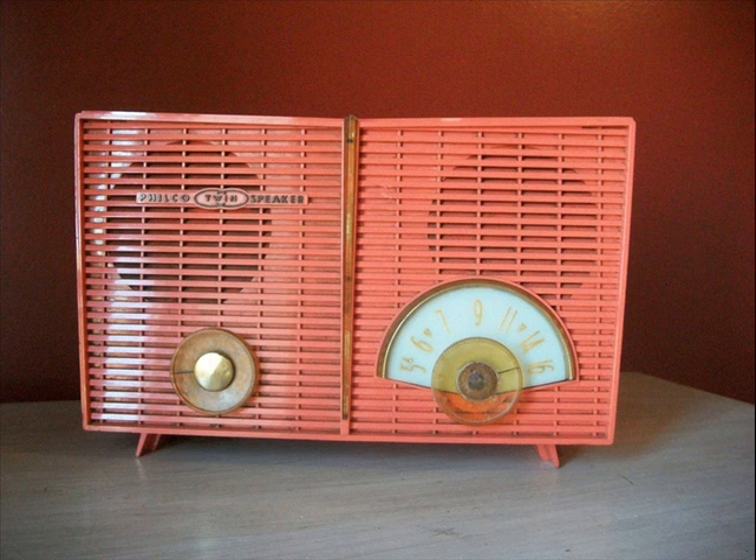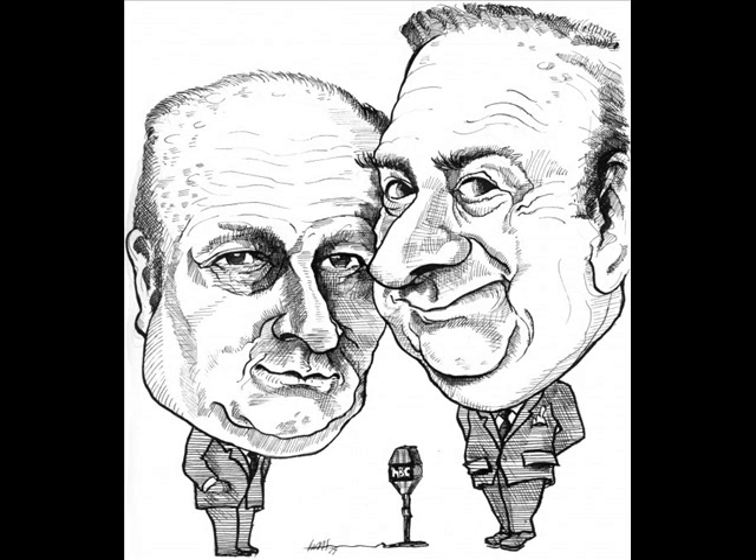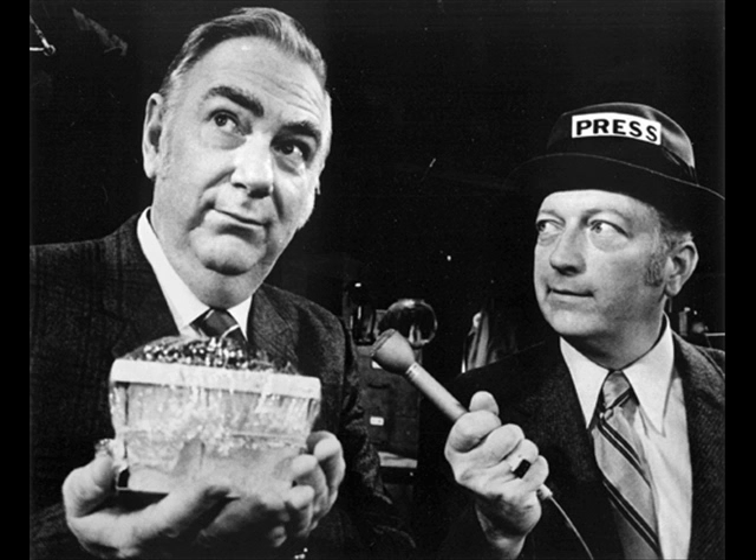Now, first we'll put a cube of aluminum in the tray on one side. Jiminy Christmas, look what happened — the tray dropped way down. So that means the aluminum on one side is heavier than the nothing on the other side, huh, Mr. Science? Well, yes, it is heavier than nothing, Jimmy. But if you'll remember, that's not what we're trying to discover in this experiment. We were going to compare aluminum with lead. So I'll now put a cube of lead exactly the same size in the other tray.